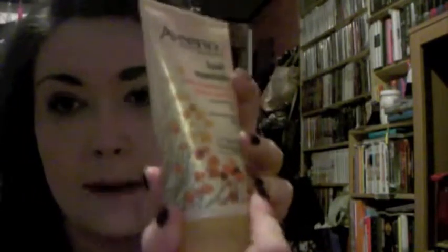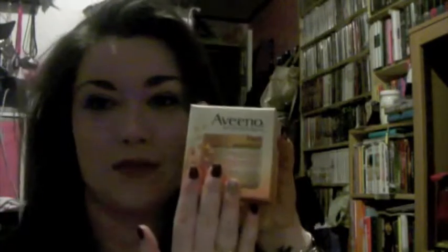There are three products in this box. This is the Aveeno Active Naturals Fresh Essentials Daily Exfoliating Scrub - it reveals smoother skin and it is oil-free. The Active Natural is Southern Wood, and it comes in a squeeze tube. The bottle is adorable.